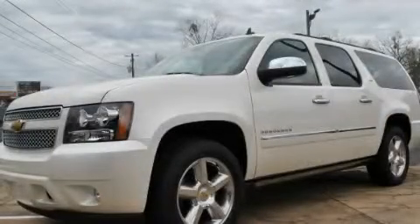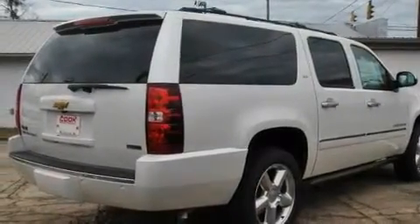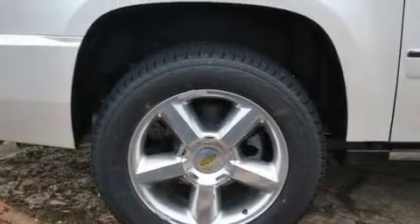This is a brand-new 2011 Chevrolet Suburban for when safety, size, and space are of importance. It has a 5.3-liter 8-cylinder engine and a 6-speed automatic transmission.